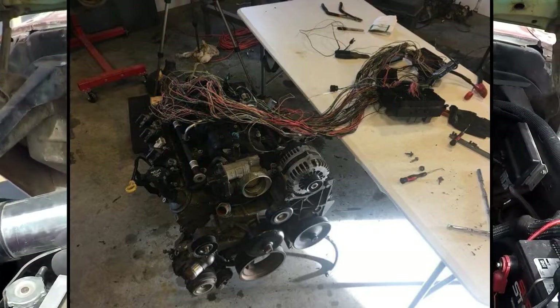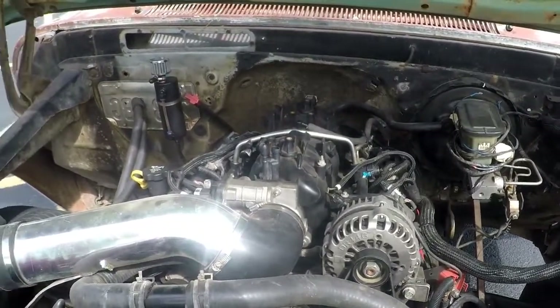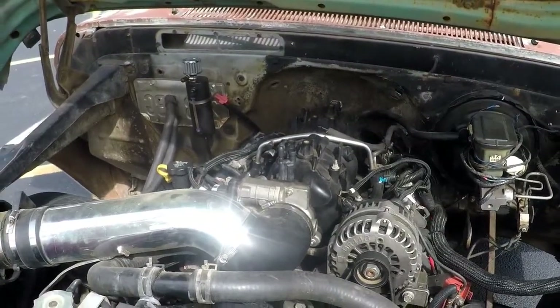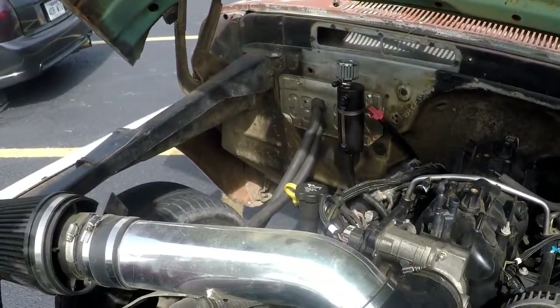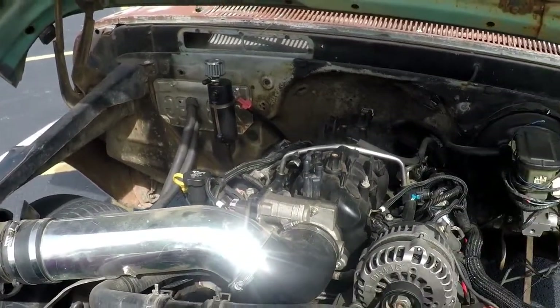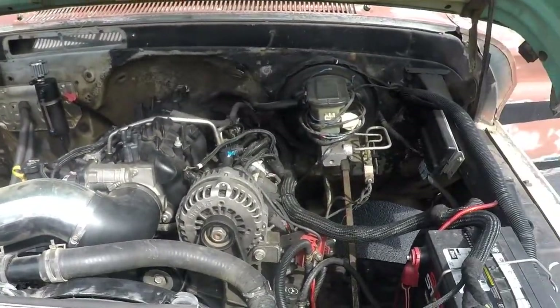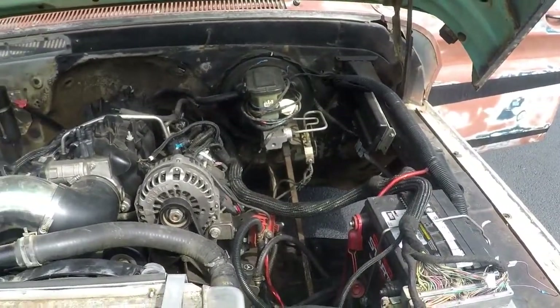Basically everything is set up for the turbo from here. We have a fully built 4L80, a big triple disc converter, and then we'll do cam, valve springs, turbo and all that — a 78-millimeter turbo. 78 Precision? No, VS Racing. The goal again: 600 wheel.